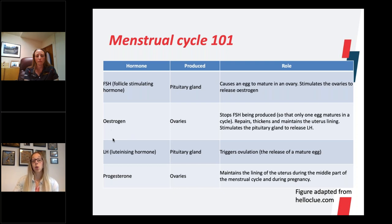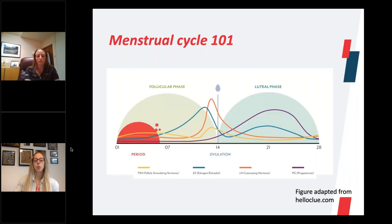Going into a bit more detail around those hormones: FSH causes an egg to mature. We need to remember that the menstrual cycle is a biological function aimed at reproduction. FSH causes an egg to mature and causes the release of oestrogen, and the oestrogen is what coincides with ovulation. Following ovulation, which is triggered by LH, you then have an increase in progesterone, which starts to maintain the uterus lining ready to receive a fertilized egg for pregnancy. If there's no pregnancy, progesterone levels decrease and the uterus lining sheds — that's the period.